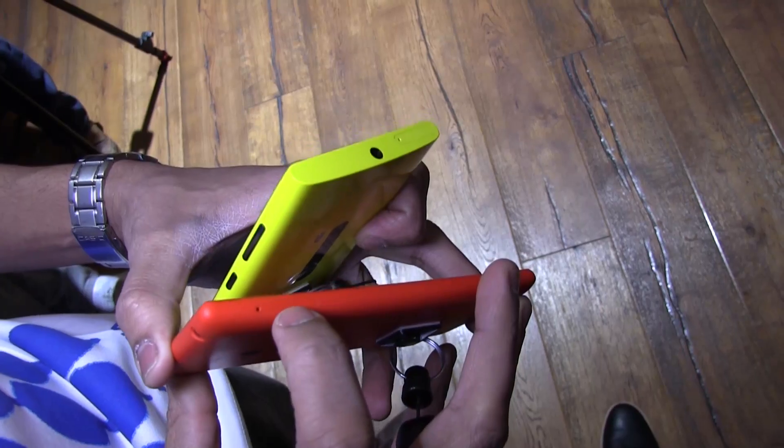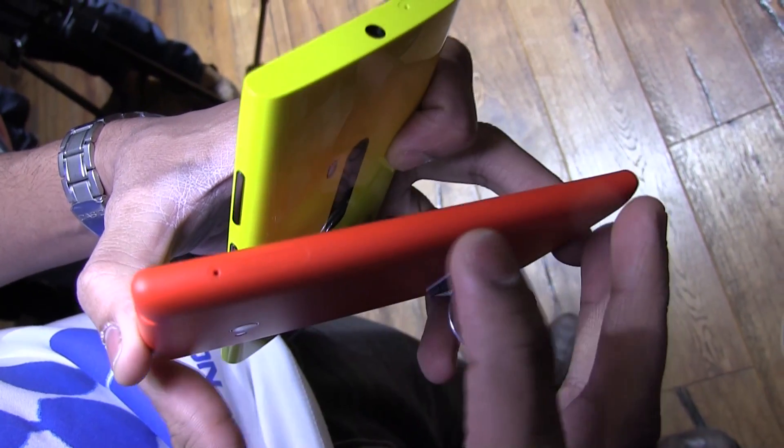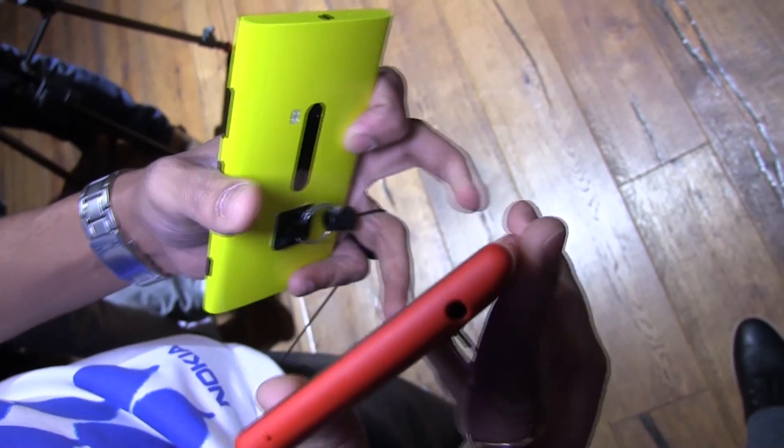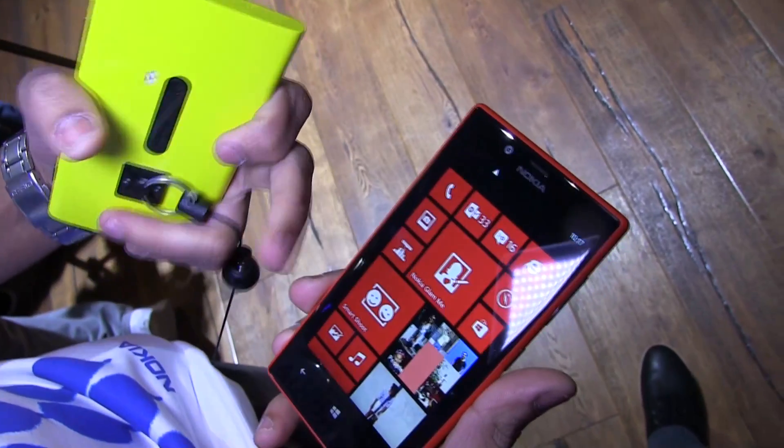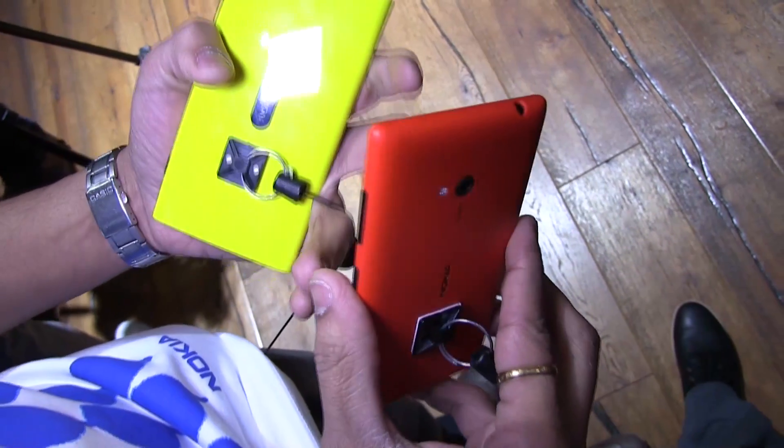The Lumia 720 is the first unibody device we have launched that also has a microSD card slot, which is not available on the 920. It has 8 gigabytes of onboard memory and you can also insert a microSD card into this device.